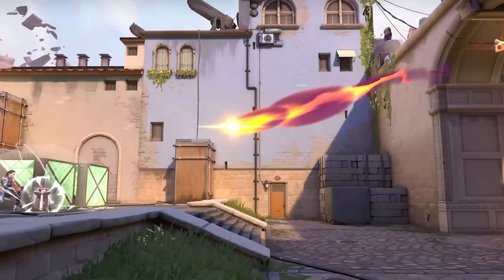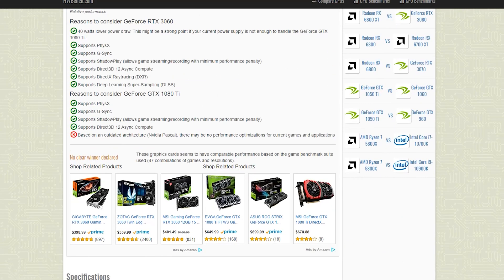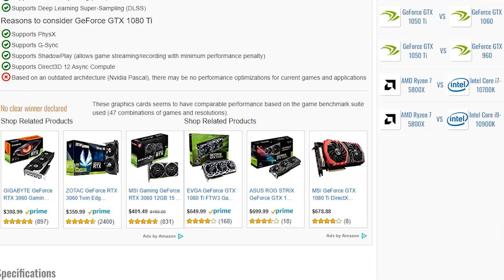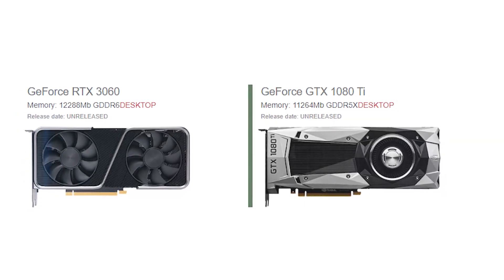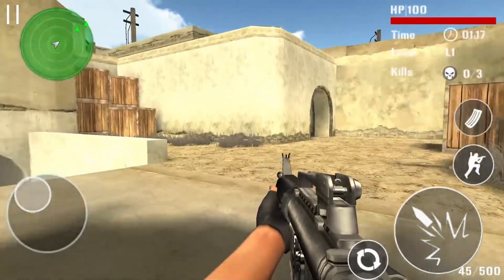If you're looking for the absolute best performance and are willing to spend more money, the 1080 Ti is still a great option. Ultimately, the choice comes down to your budget and your specific needs. What do you think of these two high-end graphics cards? Which one do you see yourself buying? Let us know your thoughts in the comment section below.